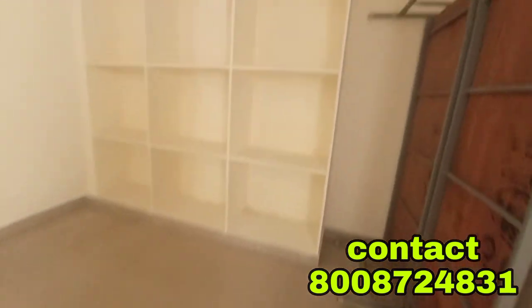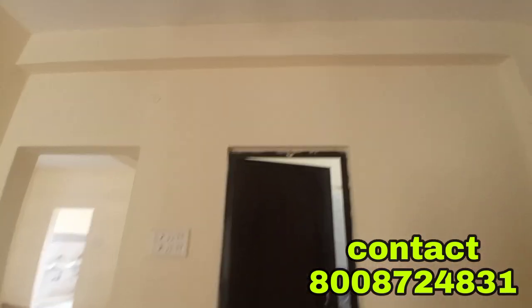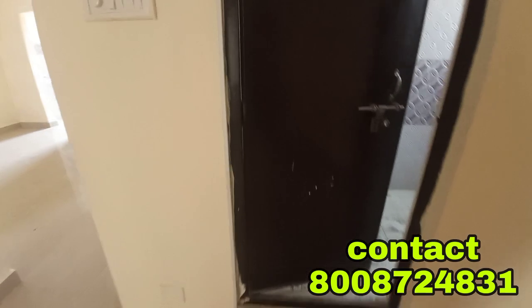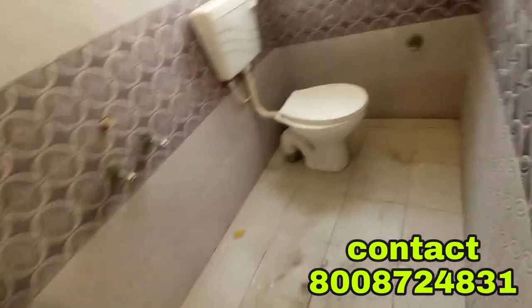This is a semi-finished flat with an undivided layout. You can get the bathroom in the bedroom, along with a toilet. There are walls and tiles. The floor has anti-skid tiles.